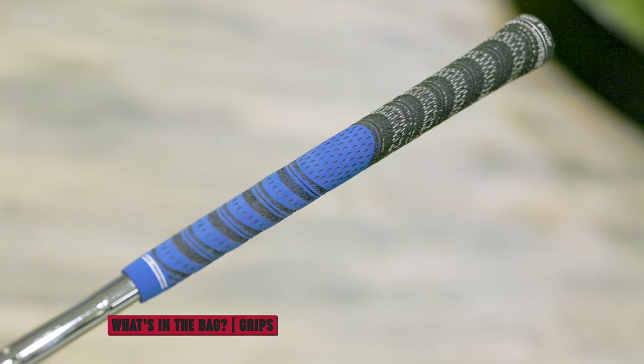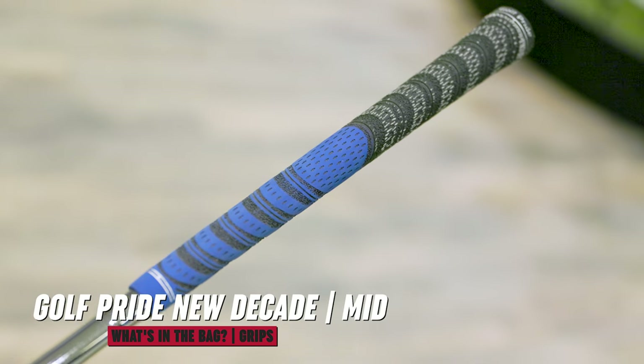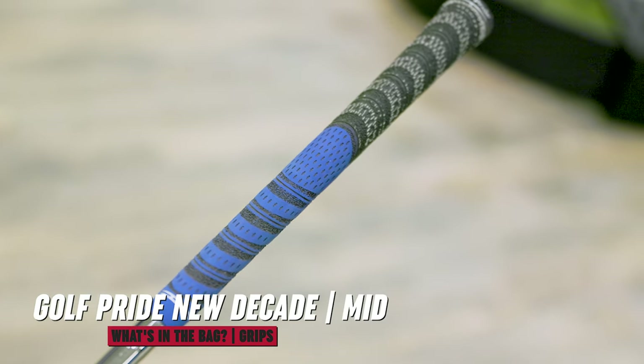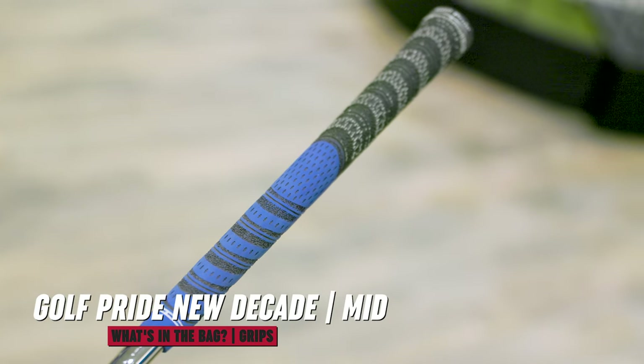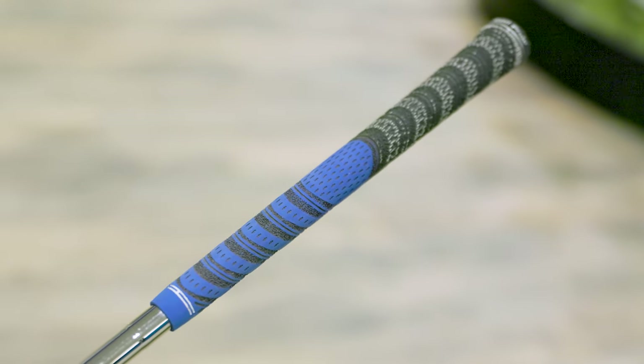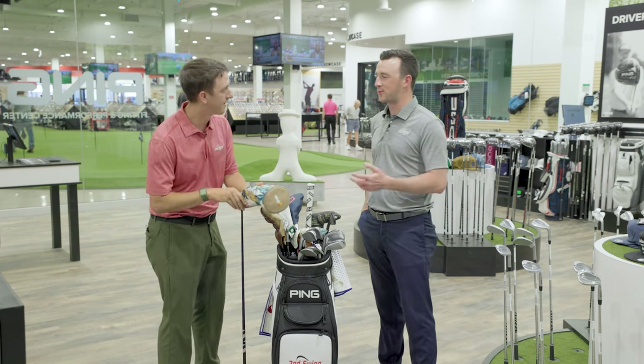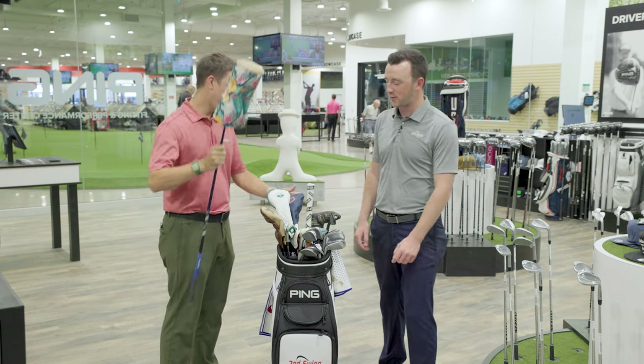Grips on all my clubs — besides my 7-wood, which we'll get to because I haven't changed it yet — are New Decade midsize. I went to midsize this year because my hands have really long fingers, and I tend to wrap my hands around standard grips a little too tight. Going to midsize did help out. I'm actually the same exact way — midsize works perfect.